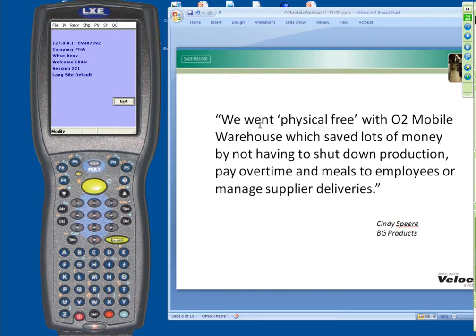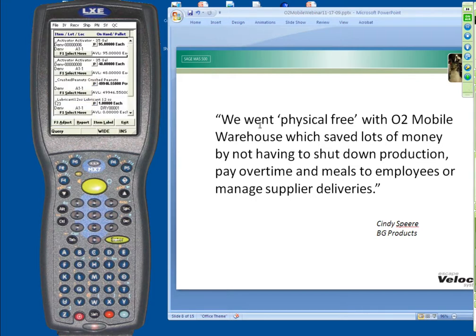So this concept of going physical free is huge. Let's talk about a couple of ways we do this. There are really three levels of physical counts within O2 Mobile. The first is one of the most effective ways to do cycle counts — I'm going to scan a bin, and it's going to tell me what's inside that bin. I can say there's so much of this product and so much of that product.